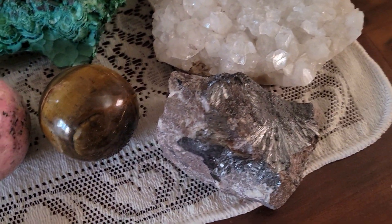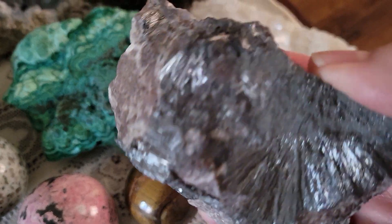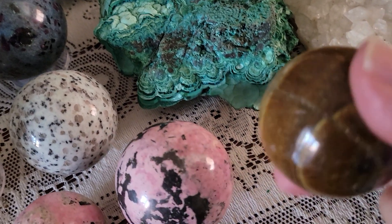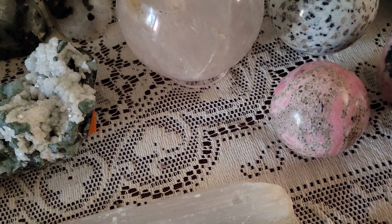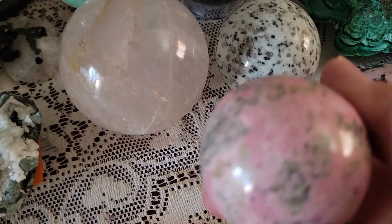One of my favorites — this is Pyrolusite from Morocco. Tiger's Eye, Rhodonite, and this one is Rhodochrosite.